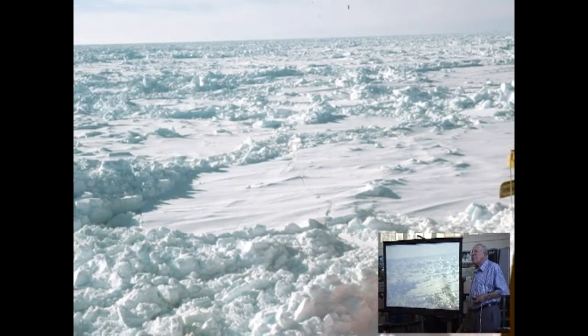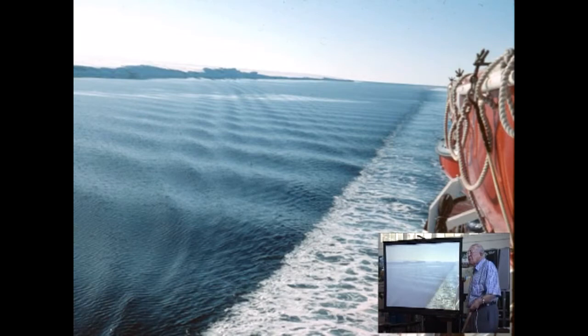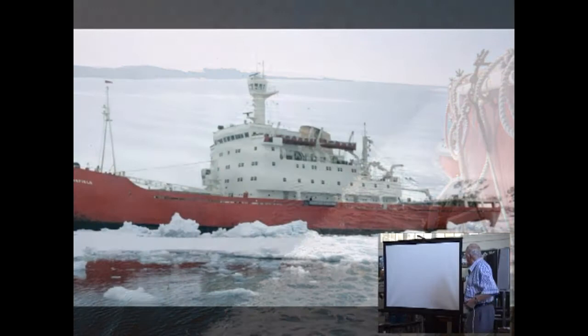Coming out from Halley in the Weddell Sea, you often encounter very heavy pack ice like this. We were stuck in the pack ice in the ship for 23 days and began to wonder whether we'd get out. Eventually it started easing, leads started forming through the pack ice, and then within 20 minutes there was open water and we sailed straight out, heading up the Weddell Sea to the South Orkney Islands in our ice-strengthened ship — not an icebreaker, an ice-strengthened ship — the Edward Bransfield, named after the person who discovered Antarctica.